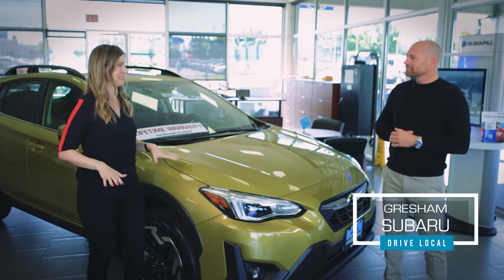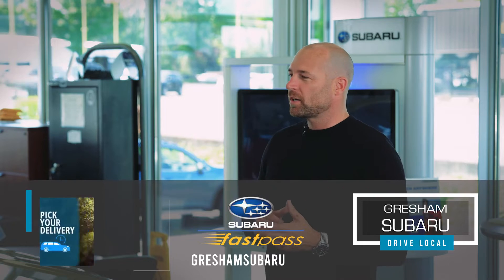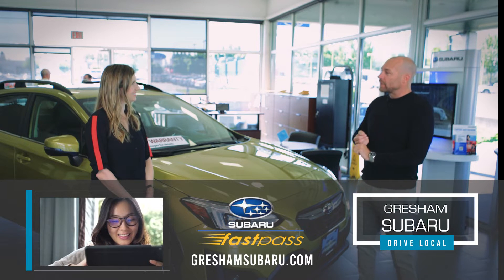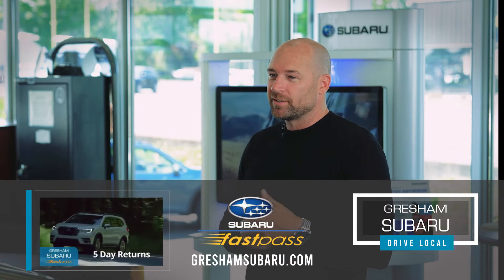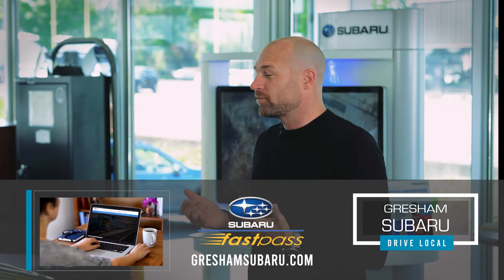It's one thing to stand here and talk about it, but how can we get in this car and do a test drive? You can go on GreshamSubaru.com and basically buy a car from start to finish. You can get a loan, and we can have the car detailed and delivered to your house with all the paperwork and documentation, so you don't actually have to come to the dealership. It's an amazing process — we've been doing it since COVID to make things easier for everybody, and it's really worked out great.